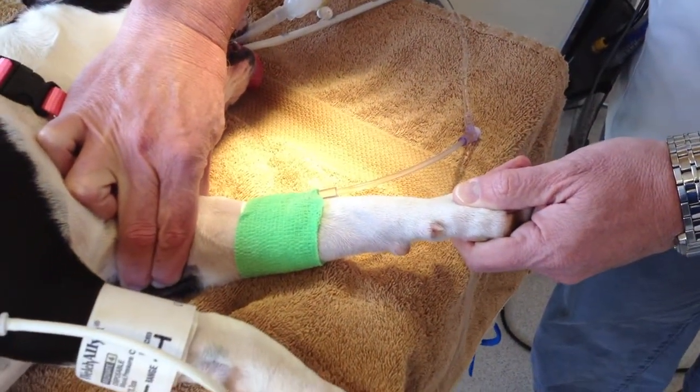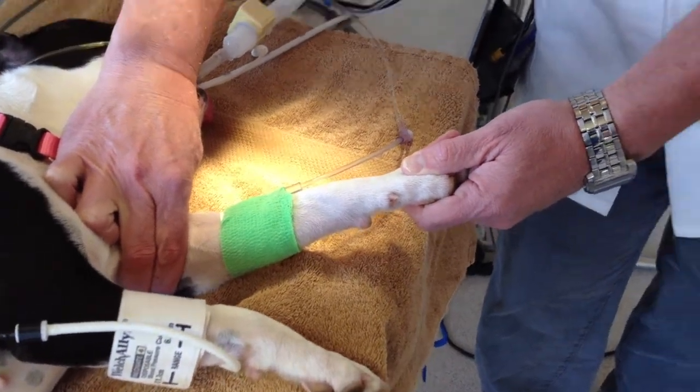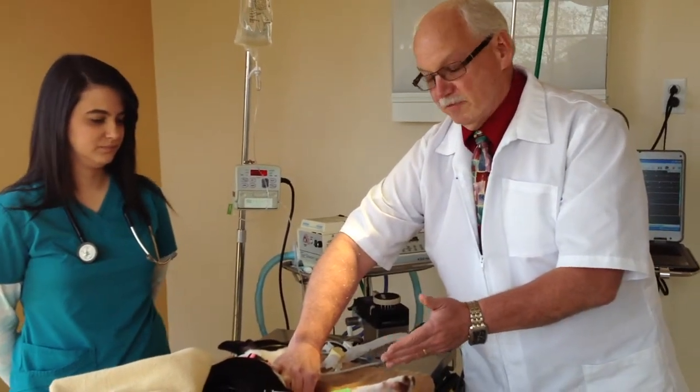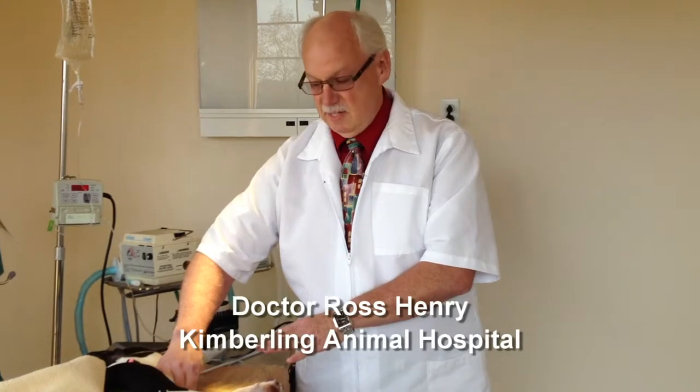The second thing we do is we place an IV catheter. The IV catheter is a direct portal into the body, so if something happens and we need to administer medications quickly, we've got a direct avenue into the body. If we have an adverse effect, one of the first things that happens is the blood pressure drops, and you can't fumble around trying to find a vein at that time — it's too late. So we've already got the catheter in place, and if something does happen, we can immediately get inside the body with medications as needed.